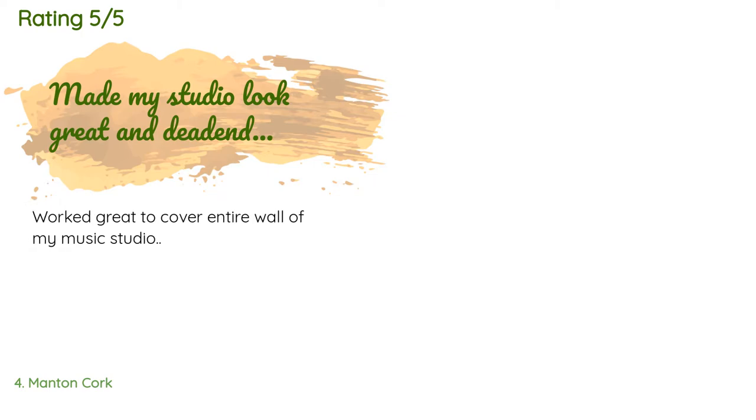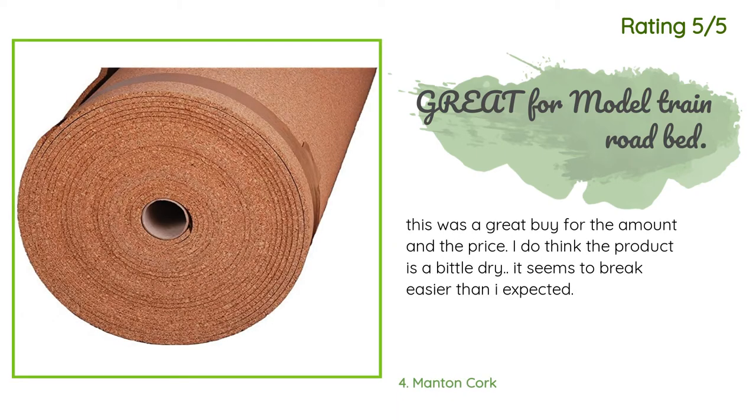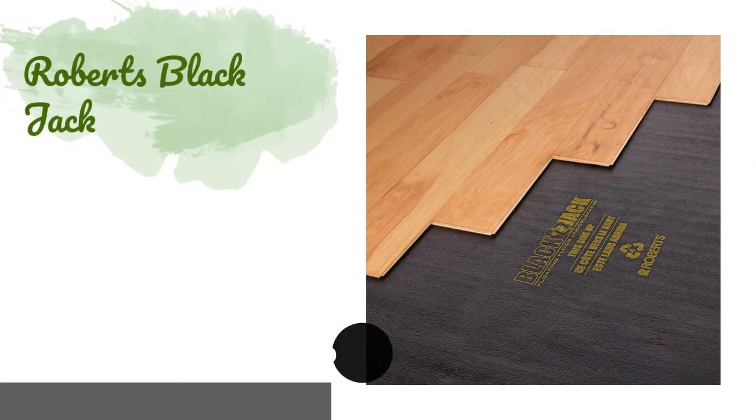The average rating of this product is 4.4 stars with more than 12 customer reviews. A customer said: "Worked great to cover an entire wall of my music studio." Another happy customer said: "This was a great buy for the amount and the price. I do think the product is a bit dry — it seems to break easier than I expected."